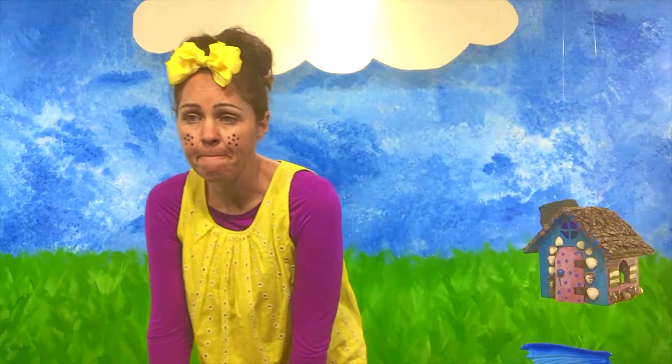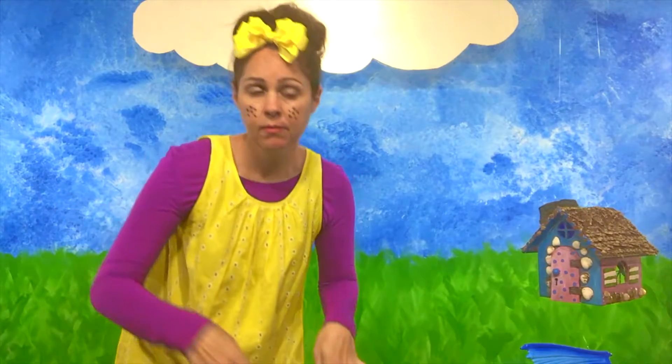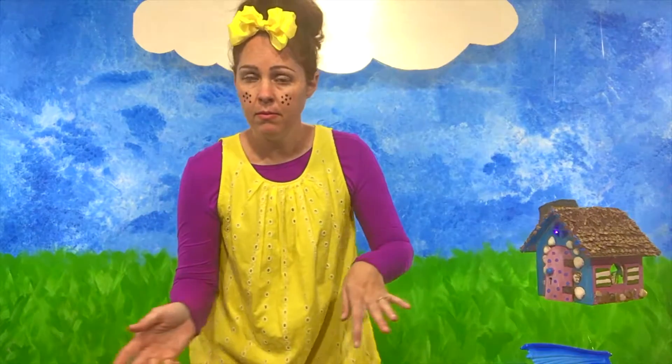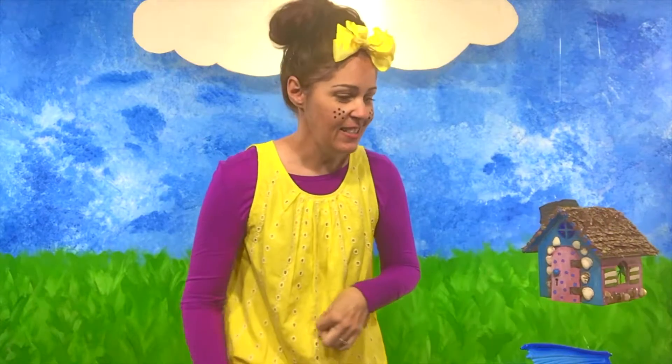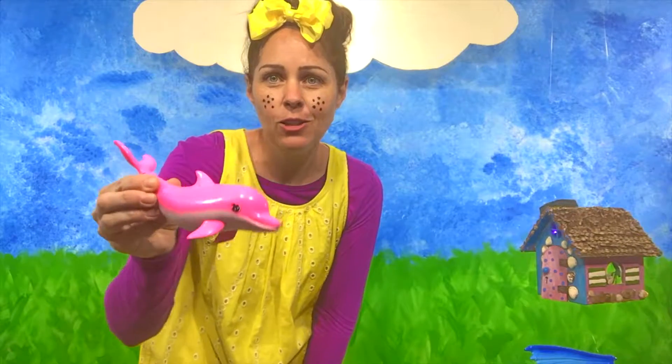There's something else that starts with the letter D. It swims in the ocean. Sometimes it rescues people. It's pretty big. They have teeth. They eat fish. I'm hearing a lot of good guesses out there — I'm hearing the right answer. That's right! It's a dolphin! Look at this cute little dolphin!